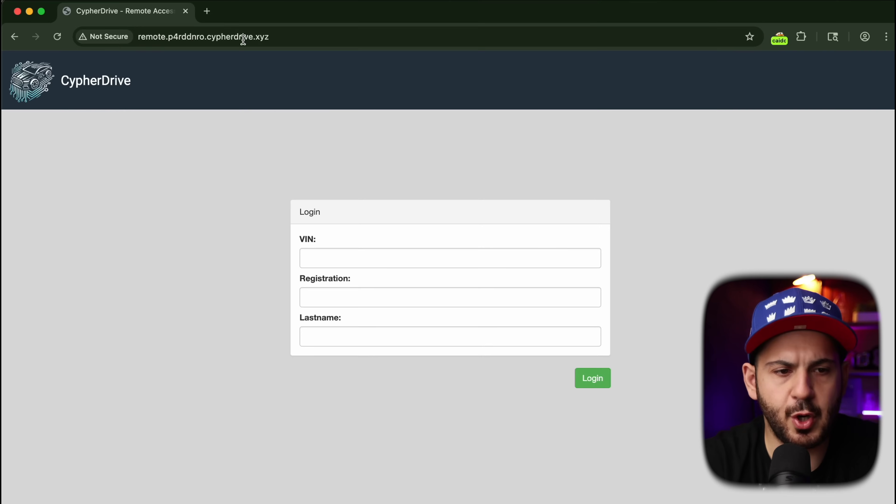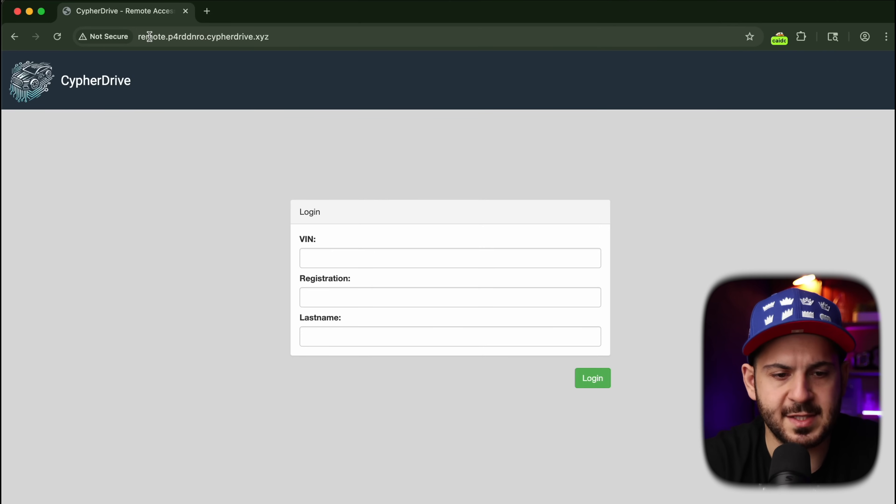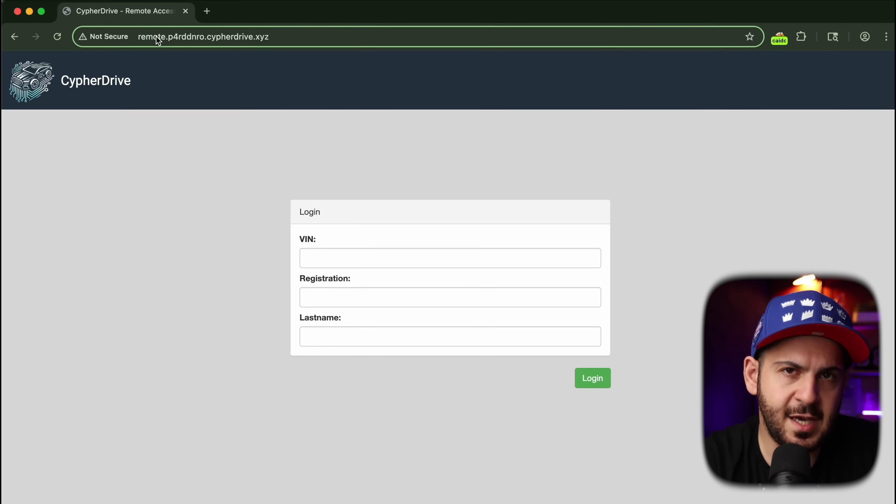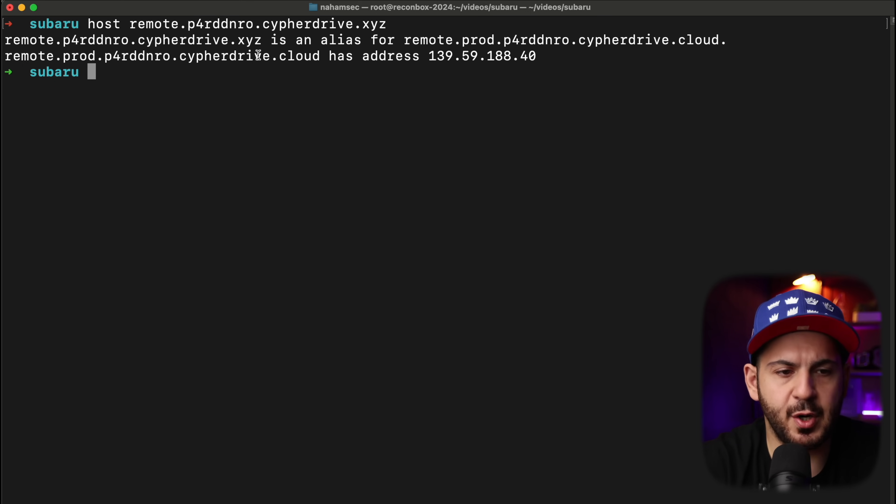Keep in mind that all of this is based on the write-up that Sam published — I'll link that below. When you go to MyCypher it brings you to a login that takes a VIN number, some registration information, and last name. The key thing they did in their write-up is they looked at where this is being hosted. By running the host command, you can see that this specific subdomain is an alias pointing to a different record on another domain — going from CypherDrive.xyz to CypherDrive.cloud. A lot of times larger companies dedicate specific domains for specific purposes: APIs on one domain, internal assets on another. That's what's happening here — it's pointing to remote.prod.domain.cypherdrive.cloud.